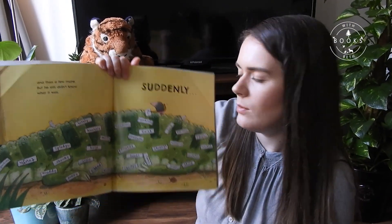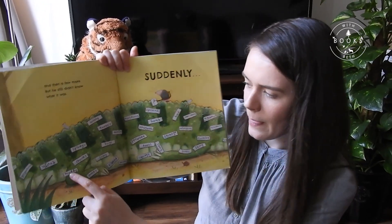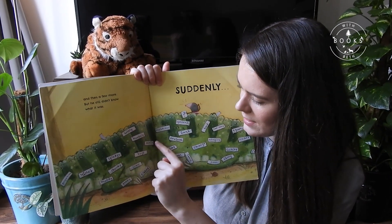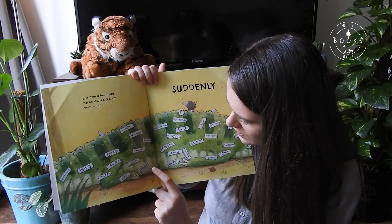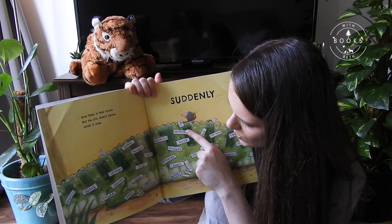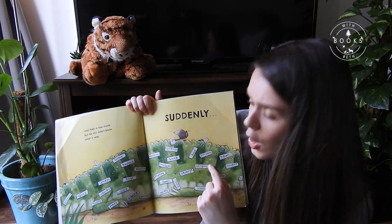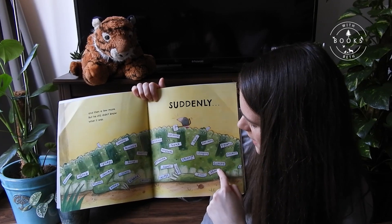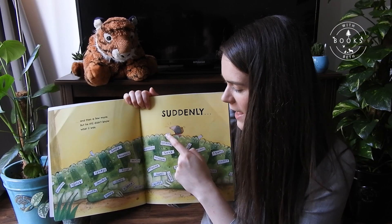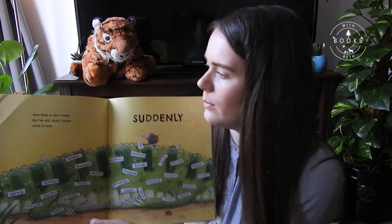Shall we count the labels, Tony? I think we should! 1, 2, 3, 4, 5, 6, 7, 8, 9, 10, 11, 12, 13, 14, 15, 16, 17, 18, 19, 20, 21, 22, 23, 24, 25, 26, 27, 28, 29, 30, 31, 32, 33, 34, 35, 36 labels! Oh, that is a lot more than two labels, Tony.